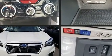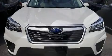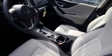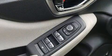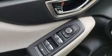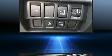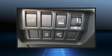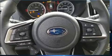Six well-positioned speakers round out the audio experience. Subaru also prioritized safety and security with features such as dual front impact airbags, front side impact airbags, traction control, brake assist, a security system, an emergency communication system, and four-wheel disc brakes with ABS.